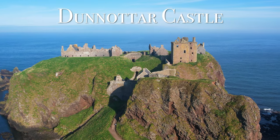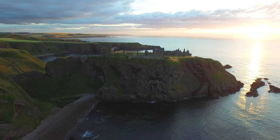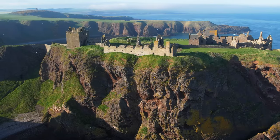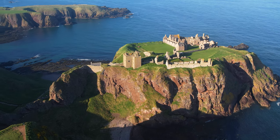Another stunning nearby place in Scotland is Dunnottar Castle, located about a two-hour drive from Edinburgh. This medieval fortress is full of history — it's where the Scottish crown jewels were hidden during the 17th century. Today, only the ruins tell the castle's past. The cliffs that surround the fortress make it so dramatic.